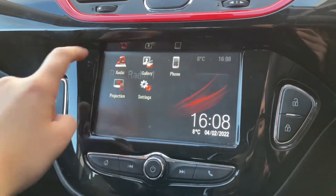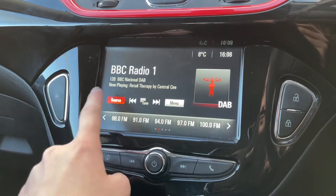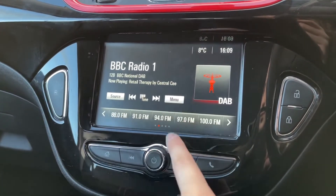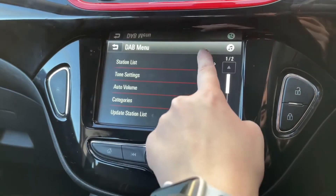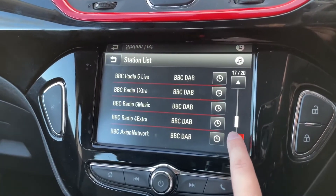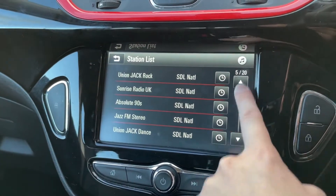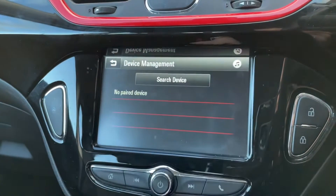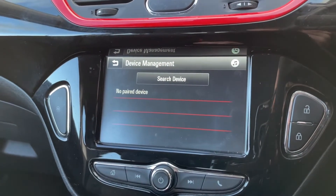Moving on to the main display, which can be found on your dashboard — this is where all the main features of the car can be found and even controlled. One of these features is your DAB, FM, and AM radio stations, which allows you to choose from lots of different stations. It's also a touchscreen, which means you can use your finger to go through all these station lists as well as the main general settings.